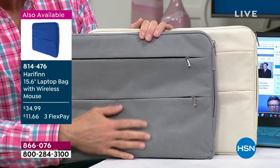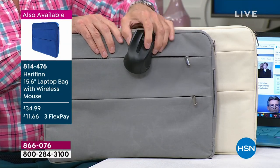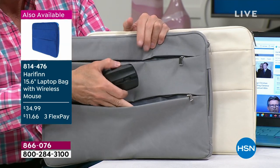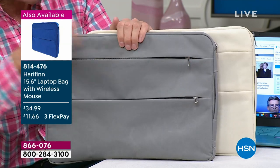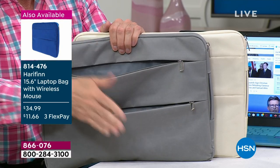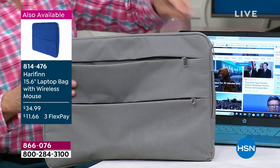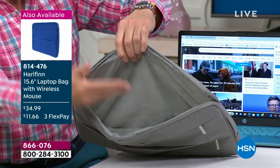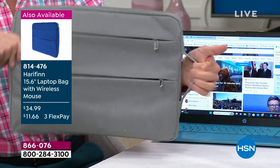The laptop bag comes with a beautiful wireless mouse, so the wireless mouse you get with your computer you can just leave at home on your desk. This bag has two pouches so you can stay organized — most computer bags have just one. And the interior is velvety soft — so high quality. You pop your computer in and it's incredibly well-designed.